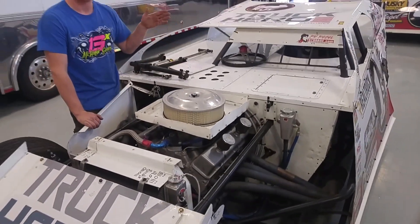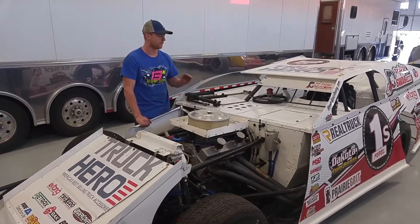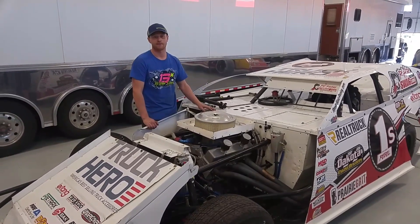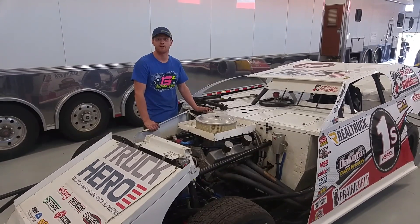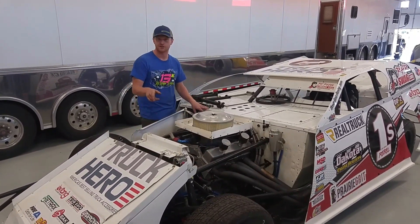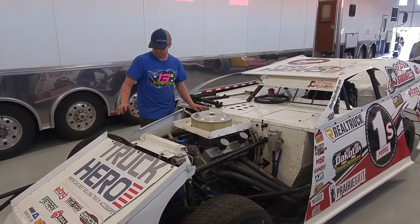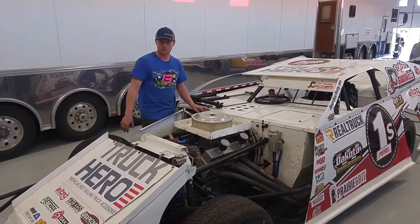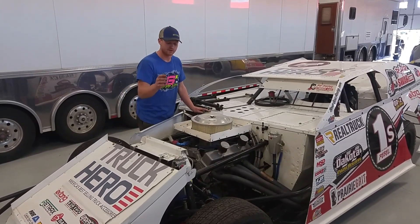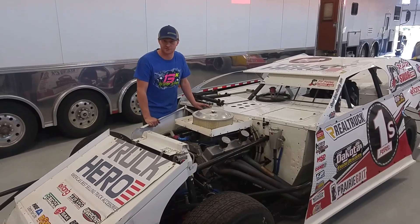We also have a Burt Gen 2 transmission, one lever style, with a QA1 carbon fiber drive shaft. The rear end is a Franklin 411. Steering style, it has a 6 to 1 sweet box. We also have Wilwood aluminum brake calipers, aftermarket lower A-arms, and the shocks are all Integra's tuned from ours.